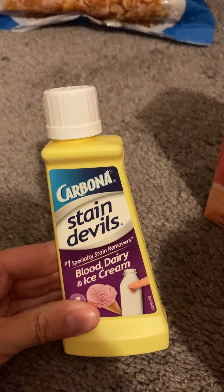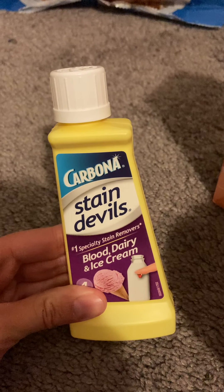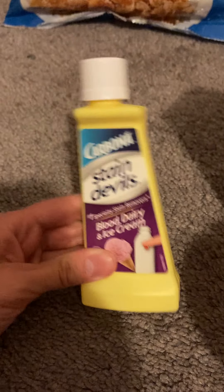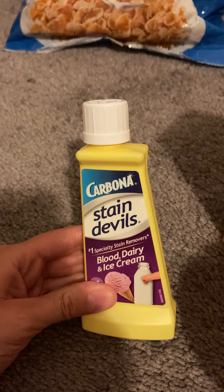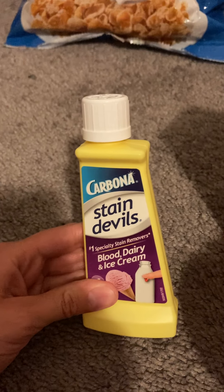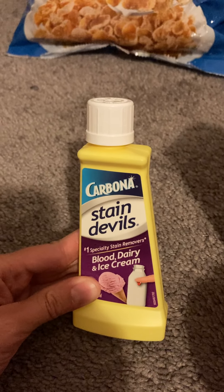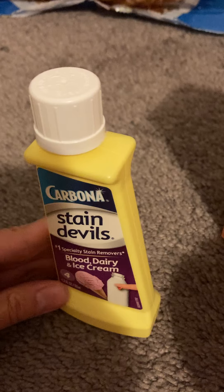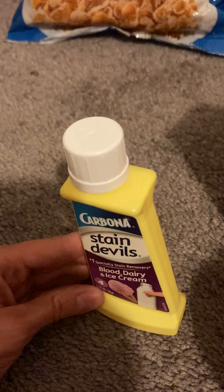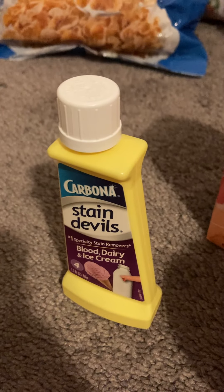Next I found this item I've been searching for — Carbona Stain Devils. I've heard great things about them from a couponing YouTuber. They work really well for stains. I got the blood, dairy, and ice cream stain remover. These were priced at $2.28 and I got back $1 on Ibotta, making the final cost $1.28.